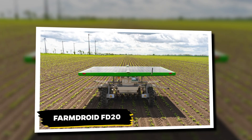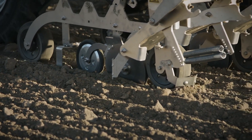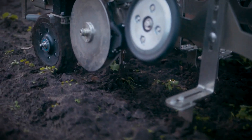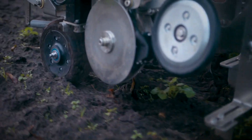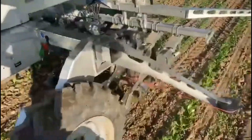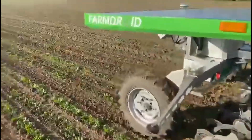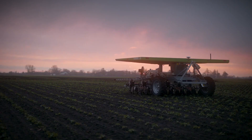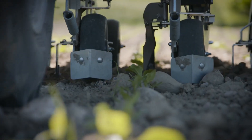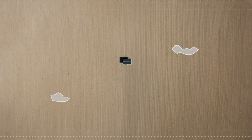In the relentless pursuit of efficiency, the FarmDroid FD-20 stands as a quiet revolution in sustainable agriculture. This fully autonomous robot doesn't just plant seeds — it redefines precision farming. By using advanced GPS technology, it ensures every seed is sown with pinpoint accuracy. With its ability to begin weeding even before crops germinate, it removes the dependency on cameras or sensors, tackling weeds right at the root of the problem, literally.